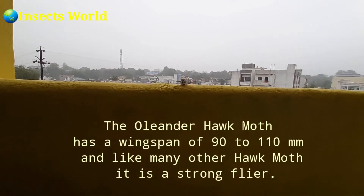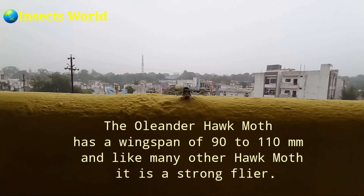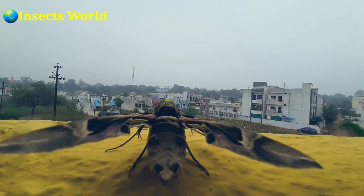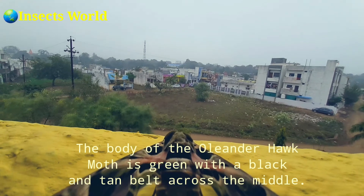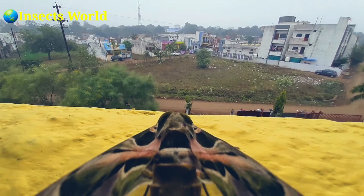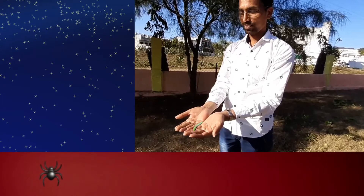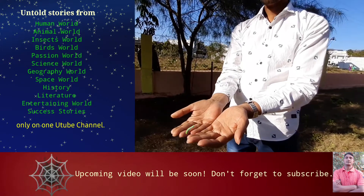The oriental hawk-moth has a wingspan of 90 to 110 mm, and like many other hawk-moths, it is a strong flier. The body is green with a black and tan belt across the middle. It is plump and green in color, with two blue eye-spots surrounded in black just behind the head on the dorsal side.